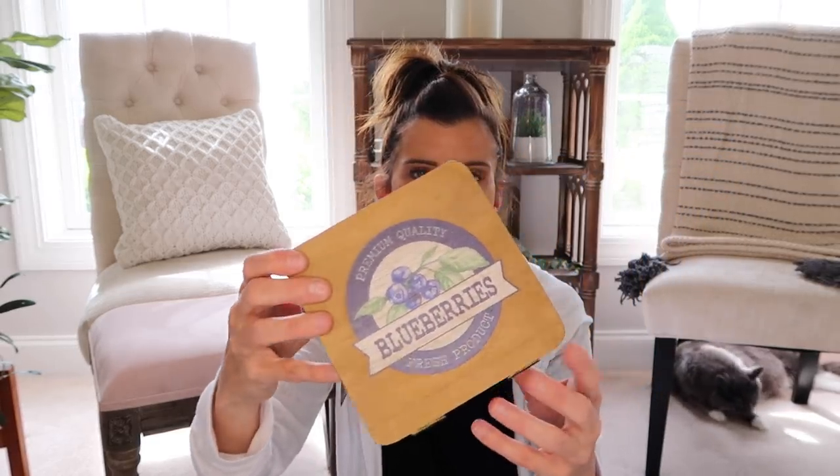Now moving on to Tractor Supply. They were having a Memorial Day sale — all of their decor was 25% off, which was really good. They have some of the best farmhouse-like decor. I'm loving the whole blueberry theme for my kitchen. The first thing I grabbed was this little basket whose lid opens — it just says 'Premium Quality Blueberries, Fresh Produce.' So cute! It would be cute on a tiered tray or something. This was $7.99 but with 25% off.